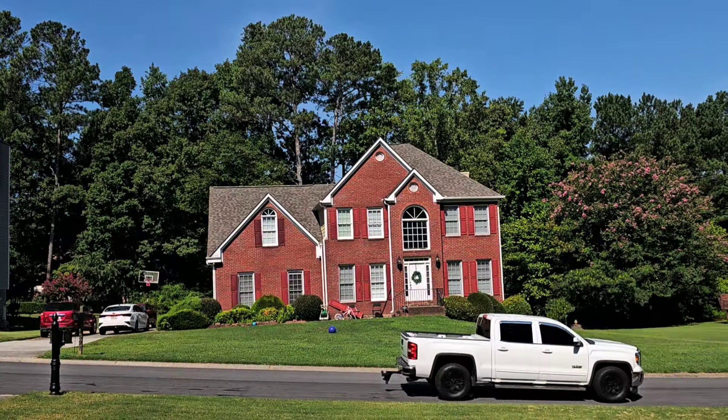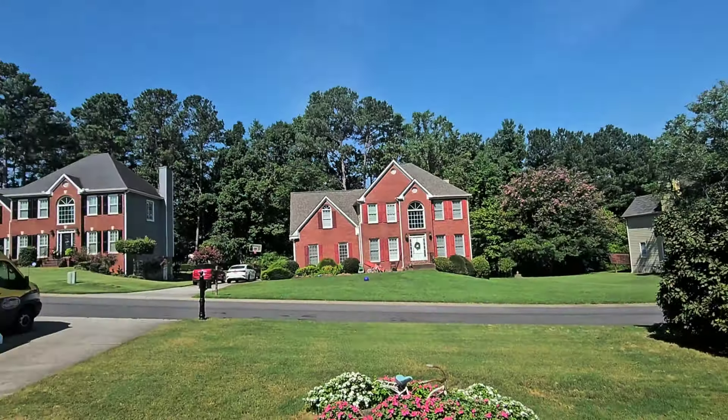Beautiful day out here. What we're going to be doing is a little bit over 500 square feet. This is going to be an aggressive screen and recoat. Ms. Paula just told me she just could not have the floor sanded, but she just told me to make them look as best as possible, and that's what I'm going to do.